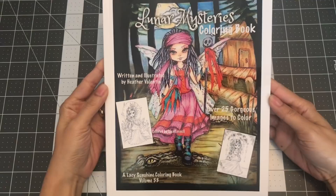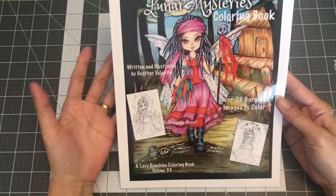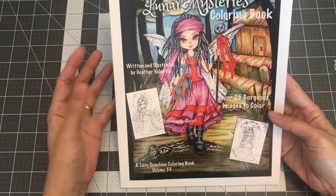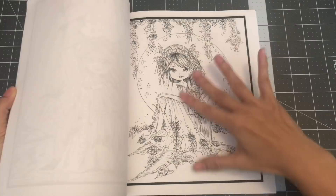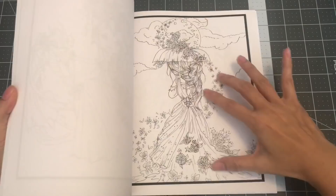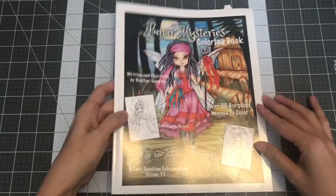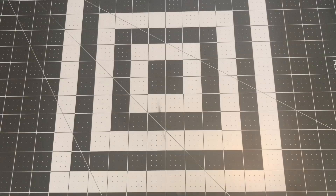The next book is by Heather Valentin — this is the Lunar Mysteries coloring book. I only have one of her books, and I know she has over 53 volumes. I'm not really attracted to her other illustrations, but these illustrations I am. There's something attractive to me about these ones compared to her others, so I just picked this up. So this is Lunar Mysteries by Heather Valentin.